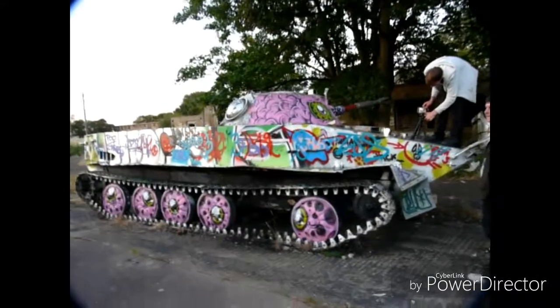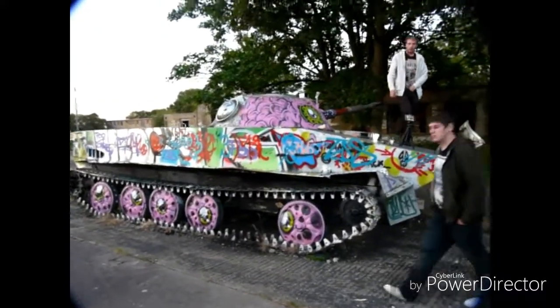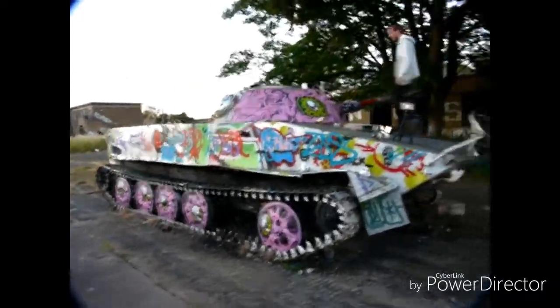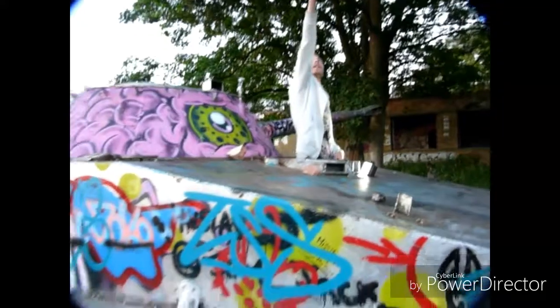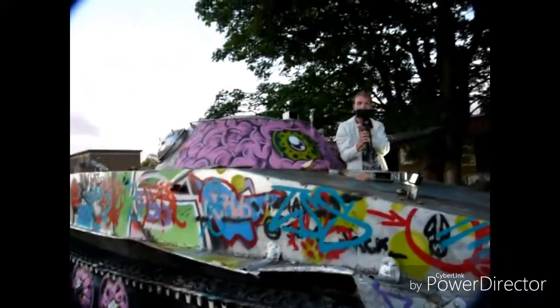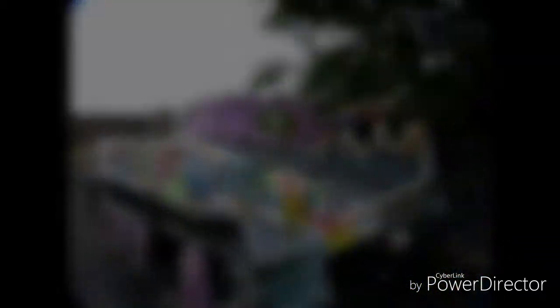We've just found tank number two. Again, if you know what this tank is — the second tank — please do leave a comment and let us know. It does have a big guard on the front, so I'd imagine it would have plowed through stuff. Nice deflection plate, as Adam said. Adam's in the driver's seat. Yeah, it's a different style tank, but hopefully if you know what it is, please do comment.